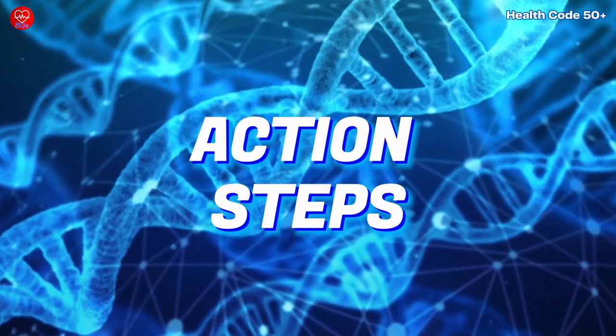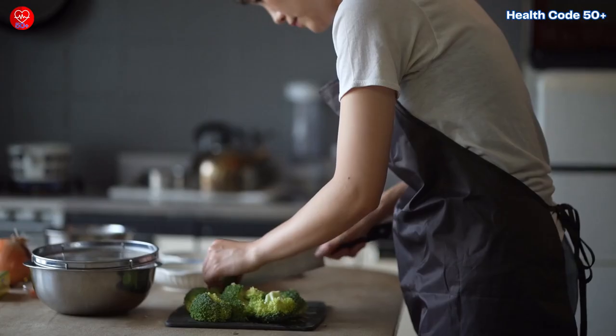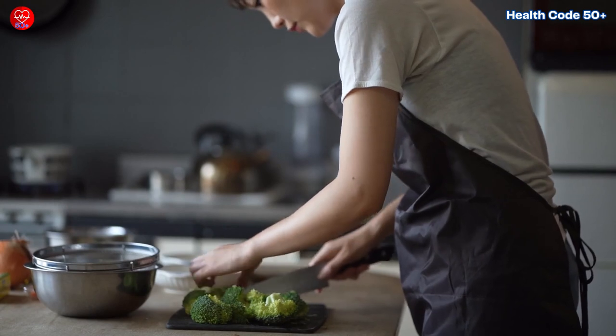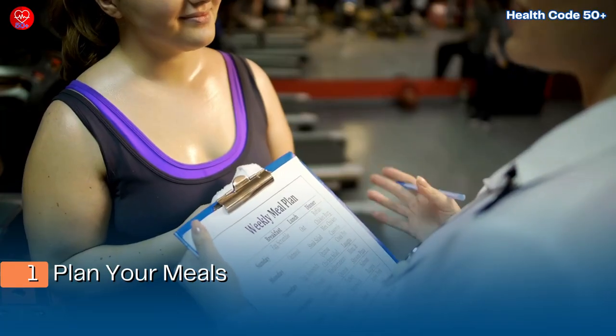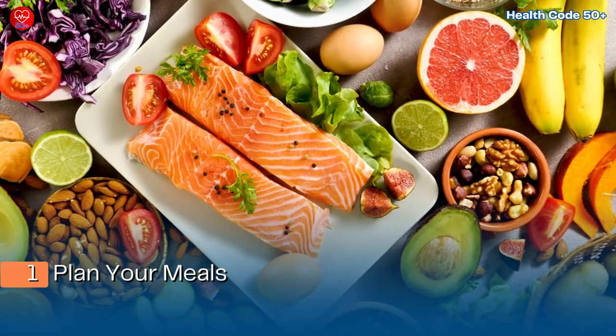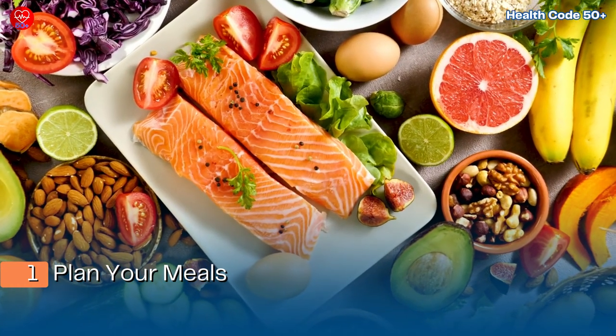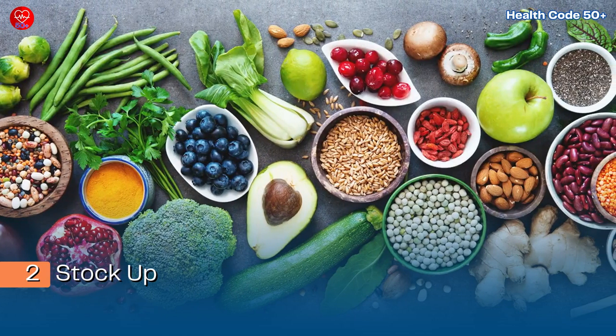Action steps. Now that you've discovered these nutrition hacks, it's time to put them into practice. Step 1 — plan your meals. Create a weekly meal plan incorporating the nutrition hacks from this video to ensure you consistently use these healthy ingredients. Step 2 — stock up. Purchase lemons, a variety of seeds, turmeric, black pepper, and tomatoes to have them readily available in your kitchen.